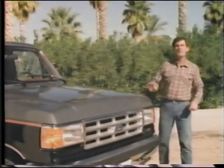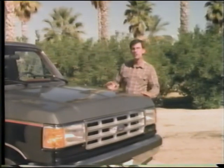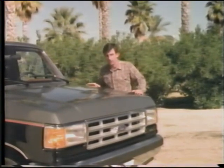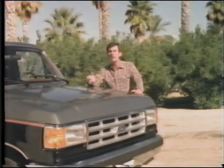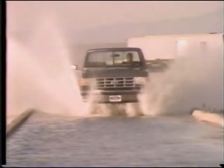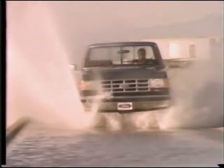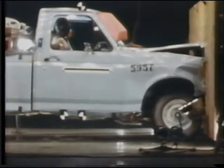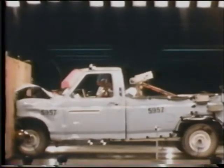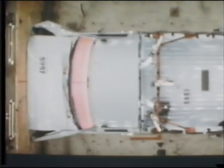Likewise, F-Series' body now features double-sided galvanized steel, as well as galvanized steel for some body parts which were previously untreated. That helps provide greater corrosion protection, and it meant going back to the testers. For example, the '87 F-Series had to be certified for crash worthiness.